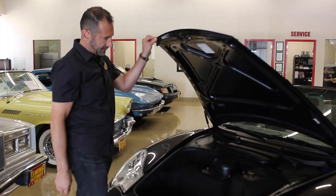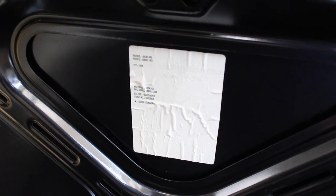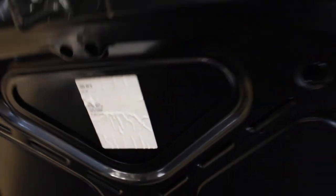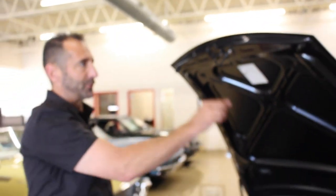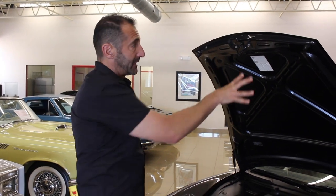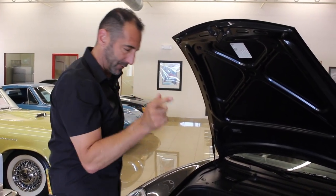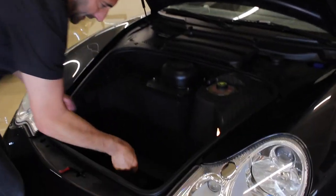Come on up here and check this out. This is an important feature — this decal has the codes on it of how the car was built. The reason that's a big deal is because you can't buy that sticker anymore. So if this car had been in an accident and this hood had been replaced or refinished, this decal would be gone. The fact is it's still there, and that's what we want to be looking for. They finish it nicely in here.